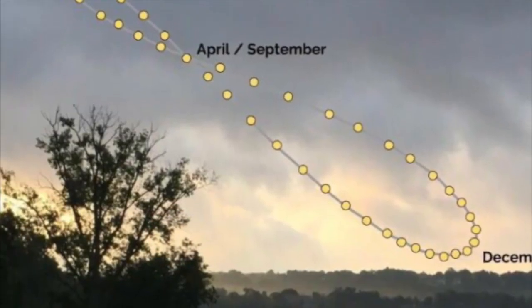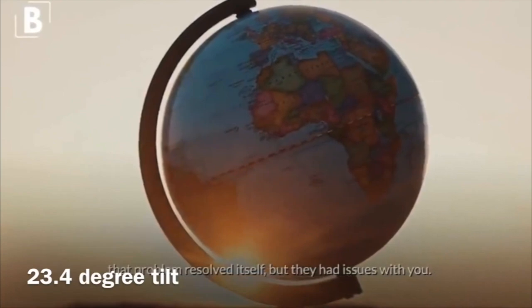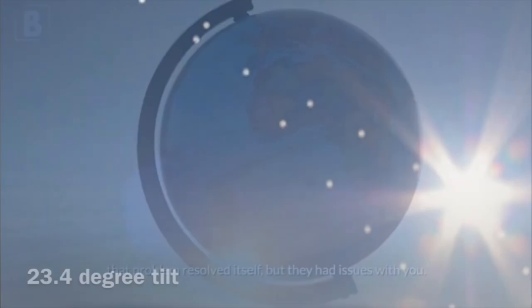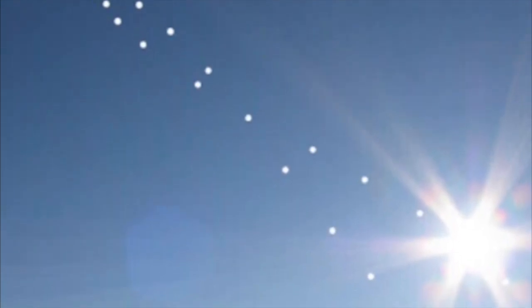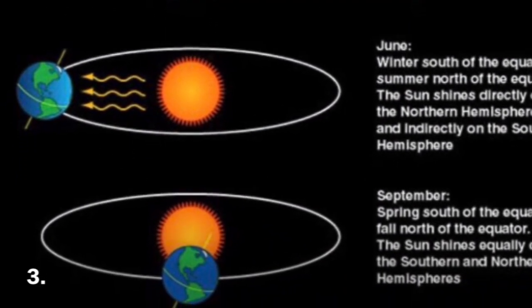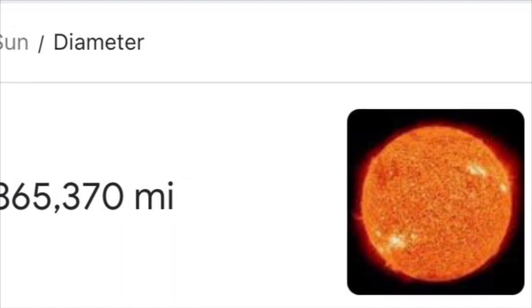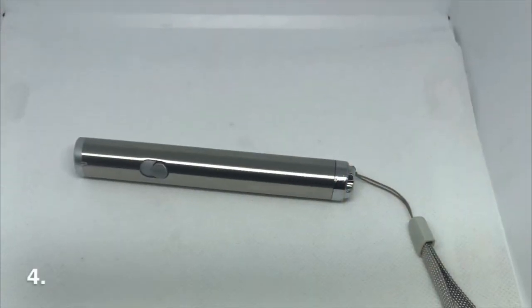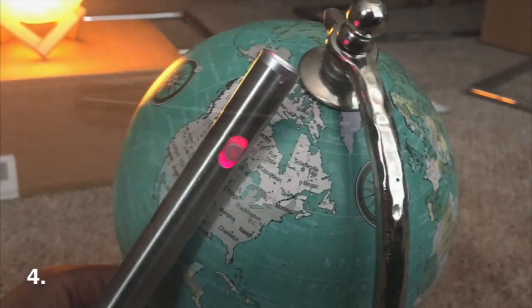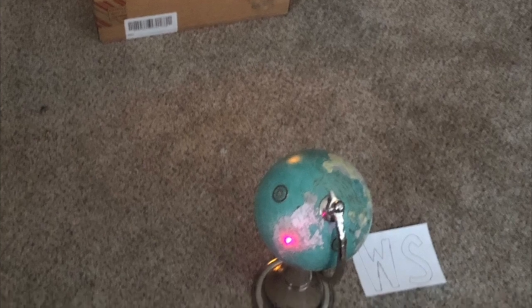Here is an analemma for those who are unaware. For the globe believers, this is evidence that the Earth is tilted as we orbit the sun. Step three, research the distance that the Earth is supposedly traveling around the sun in a year and the supposed diameter of the sun. Step four, get a laser pointer, then attach it against the globe pointing it towards the north. This will represent Polaris throughout the night, all year round. The laser is also used to point to your location on the globe when you check to see if Polaris ever moved.